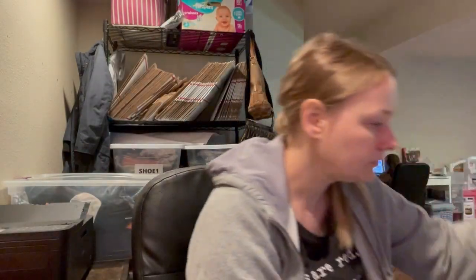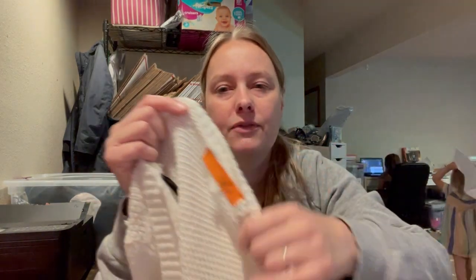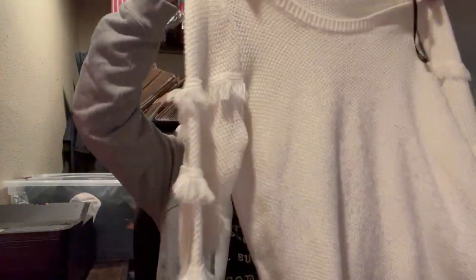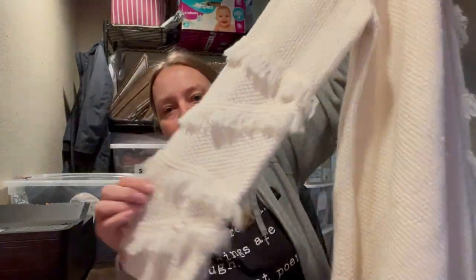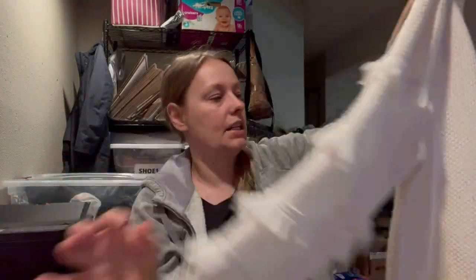I probably expect around $20 to $25 for that. This next one I got based on style — I really like the style of it, and it's an extra large, which is good as well. The brand is 1A; I think it's like a boutique brand. It's like a cream crew neck sweater, but I really liked the fringe detail on the arms. The condition is really, really good.